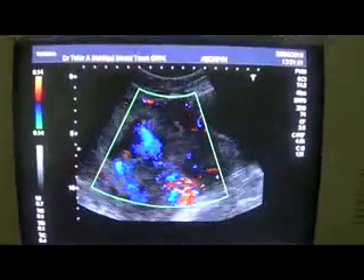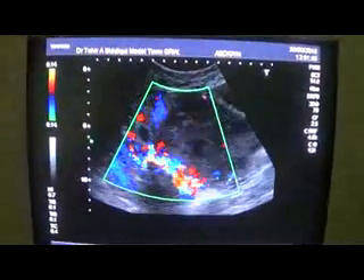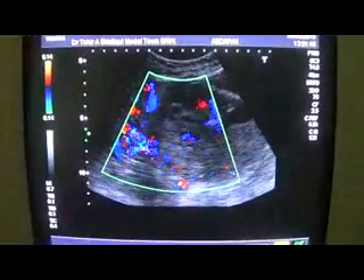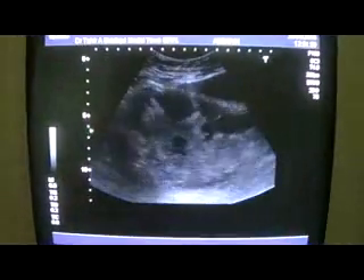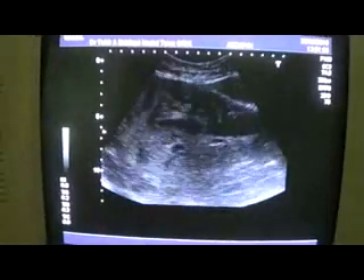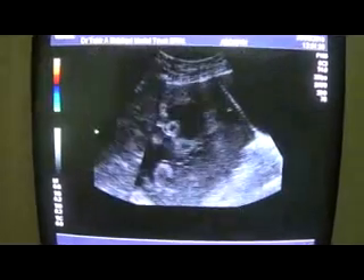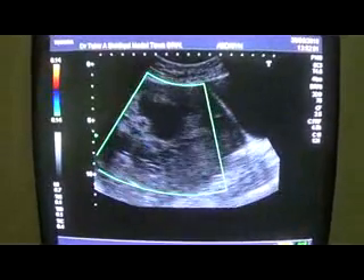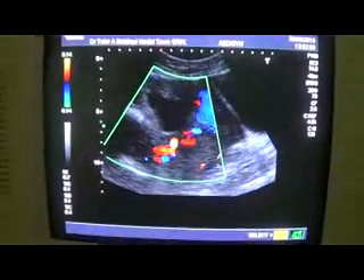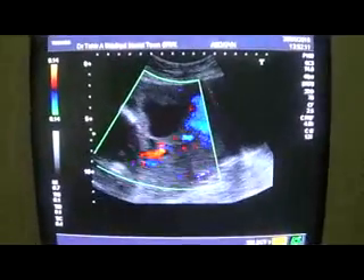This is regarding all of the placenta. I am going towards the top section of the placenta now. Let's see first in grayscale here. This is placenta — all placenta. No evidence of increta or percreta in this region.